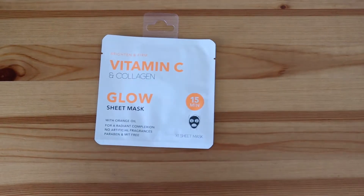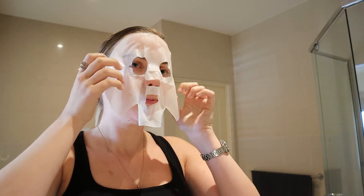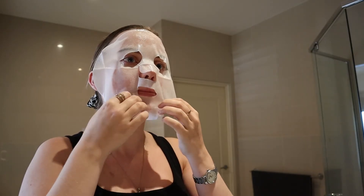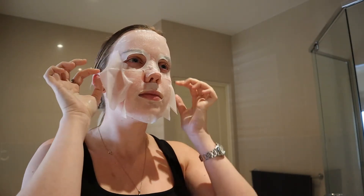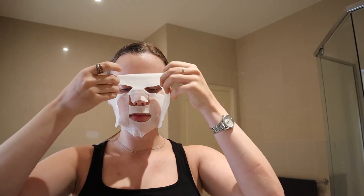Finally, we have the Sheet Glow Sheet Mask — Vitamin C and Collagen — for a radiant complexion. I opted for this one over the hyaluronic one because collagen brightens and firms the skin, which sounded good. In the B-roll you'll see when I pull it off my face it doesn't look particularly moist, but that's because I left it on for about an hour, so it had dried up quite a bit. It was still quite moist after the recommended 15 to 20 minutes when you're meant to take it off.